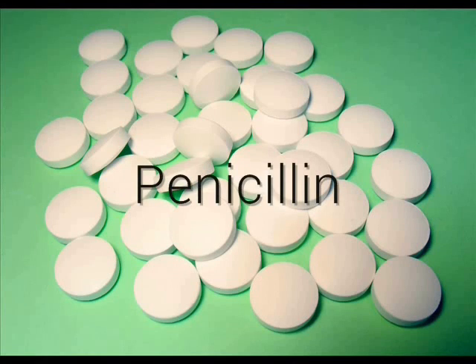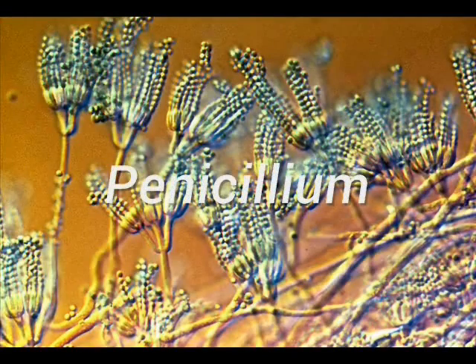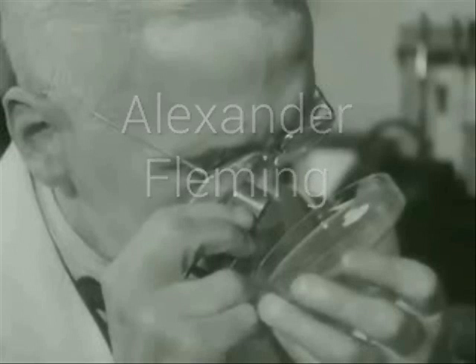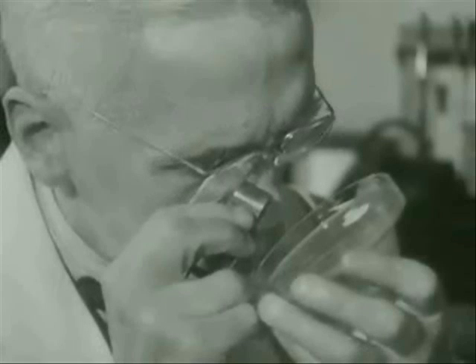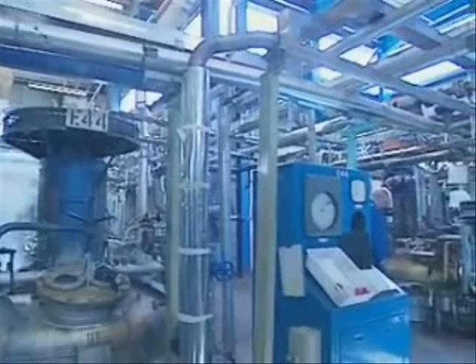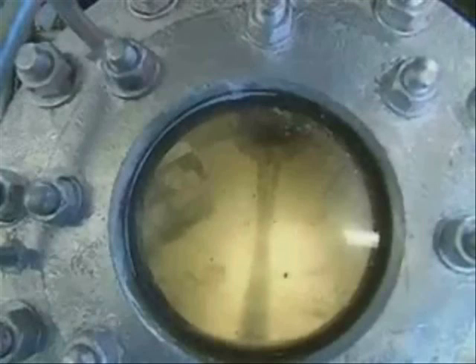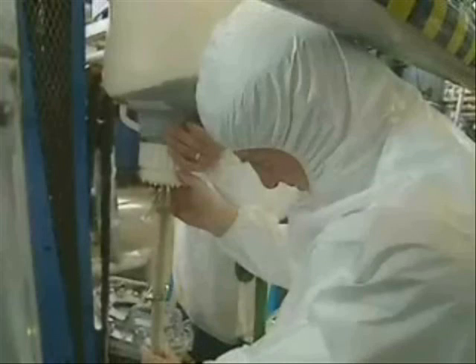Penicillin is an antibiotic which uses fermentation in order to be produced. It comes from the fungus Penicillium. A scientist named Alexander Fleming discovered its use as an antibiotic in 1928 when he noticed, by accident, that the fungus was growing on his agar plates, killing off the bacteria around it. Today, penicillin is made in large quantities using industrial fermentation. The fungus Penicillium is put in industrial fermenters, and nutrients such as sugars and ammonium salts are placed in the fermentation vessels along with the fungus. The fungus uses these nutrients to make proteins and nucleic acids.